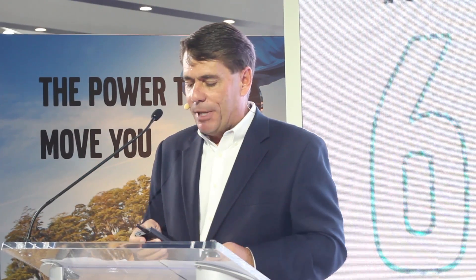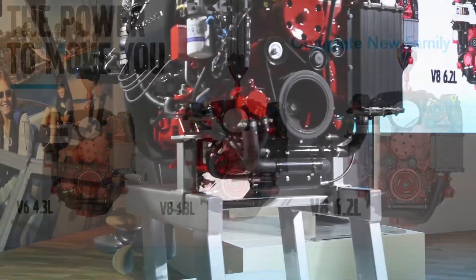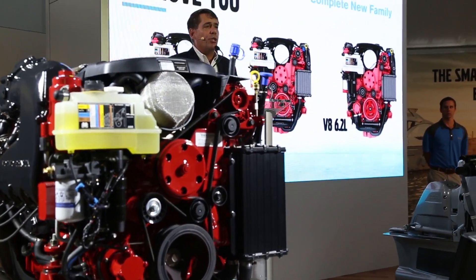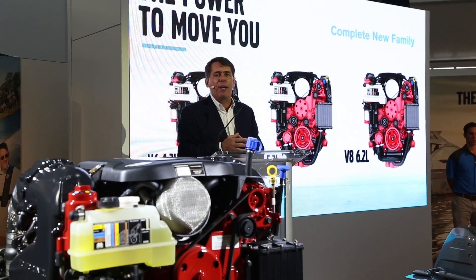This family of engines features so many technologies that the marine industry would be too small alone to bring. You see the common service points across this family — they're all fresh water cooled, so whether you want to do ocean, great lakes, or fresh water.